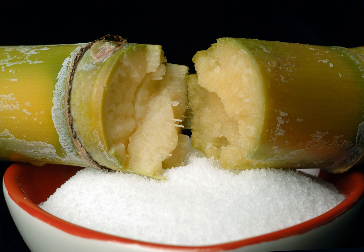High maltose corn syrup is a food additive used as a sweetener and preservative. The majority sugar is maltose. It is less sweet than high fructose corn syrup and contains little to no fructose. It is sweet enough to be useful as a sweetener in commercial food production, however.